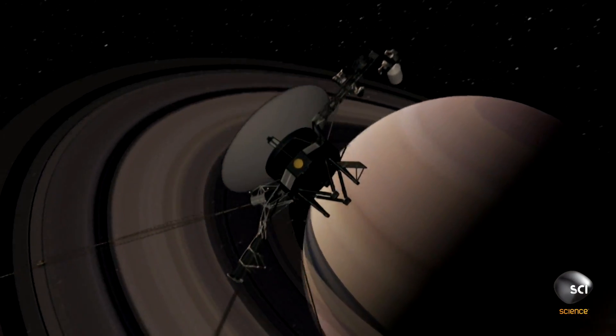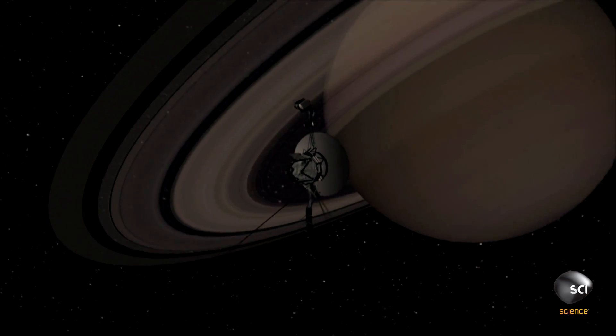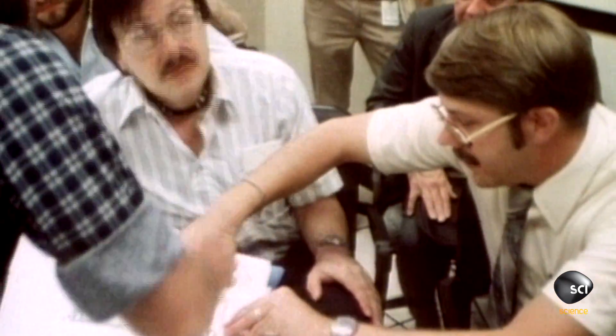Voyager 2, now on its own, was heading across the solar system towards the outermost planets. But then, just as it left Saturn, the team noticed Voyager 2's camera platform had started to jam.